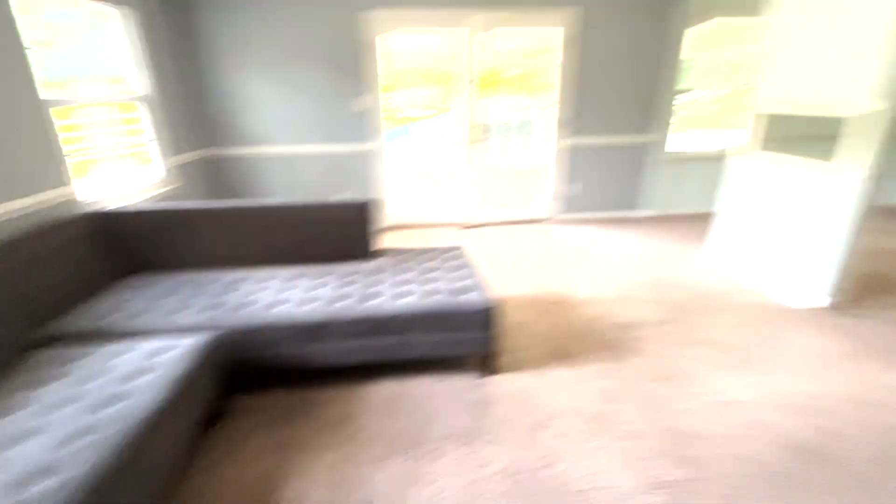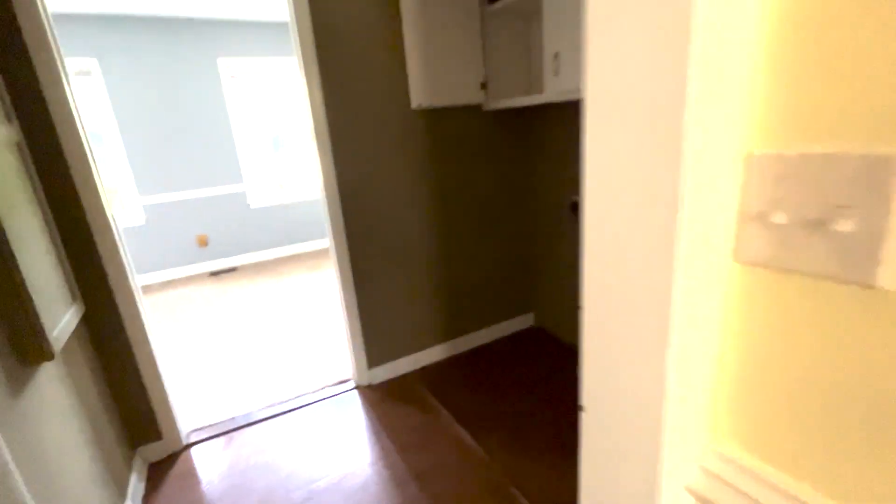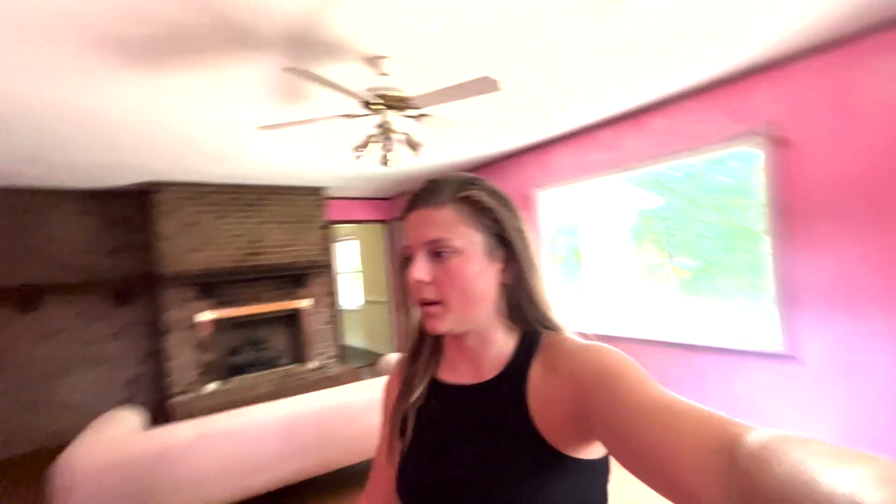We walk in there - living room, dining room, another dining room-ish something, bathroom, laundry room. This is literally a whole house. This is my favorite room - it's all pink, it's like a second living room I guess, but it's literally bright pink with a nice fireplace.